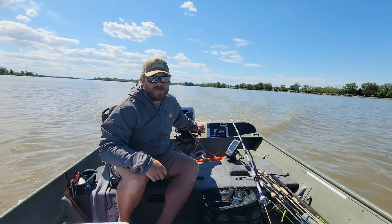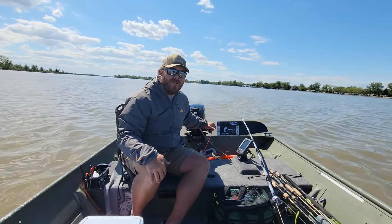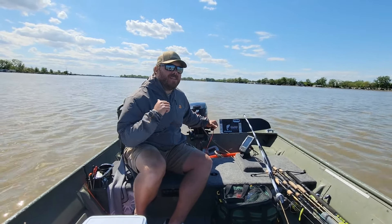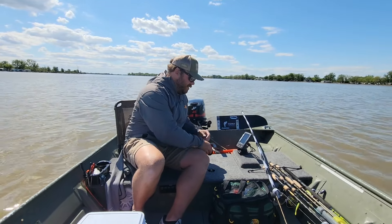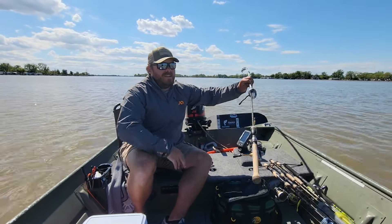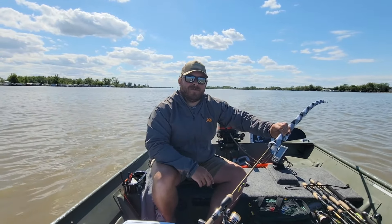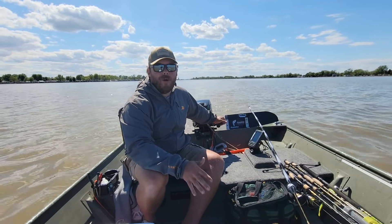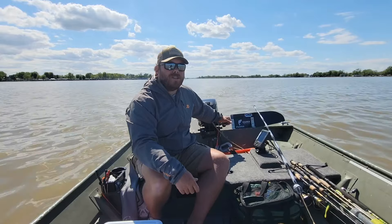Welcome back to the YouTube channel. Got the log john out — we are on the Portage River, launched out of Port Clinton today. We're on the west side of the two bridge and we got some crappie jigs rigged up. We're gonna do a little crappie fishing; water temps hitting that 62 to 65 degree mark, so we know these crappies should be pushing up in the shallows.